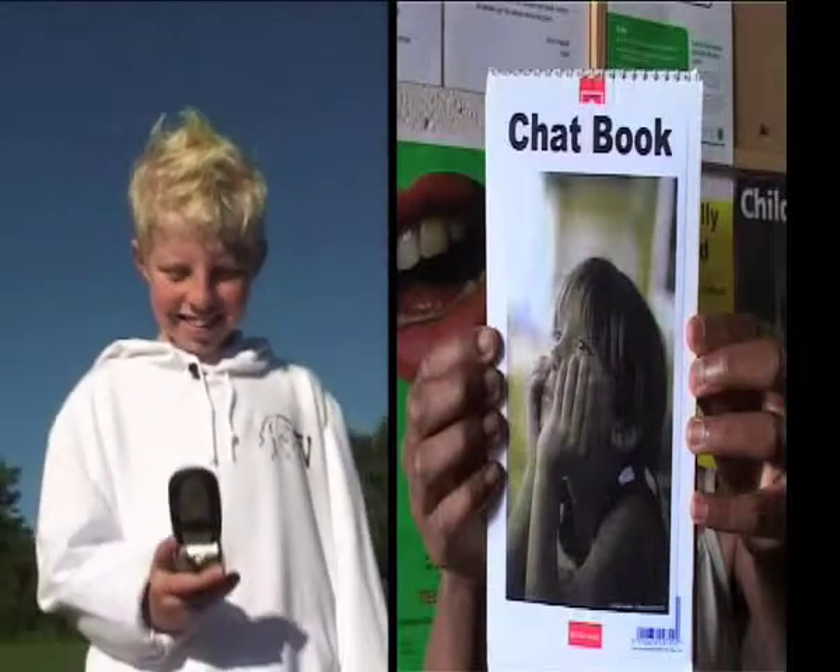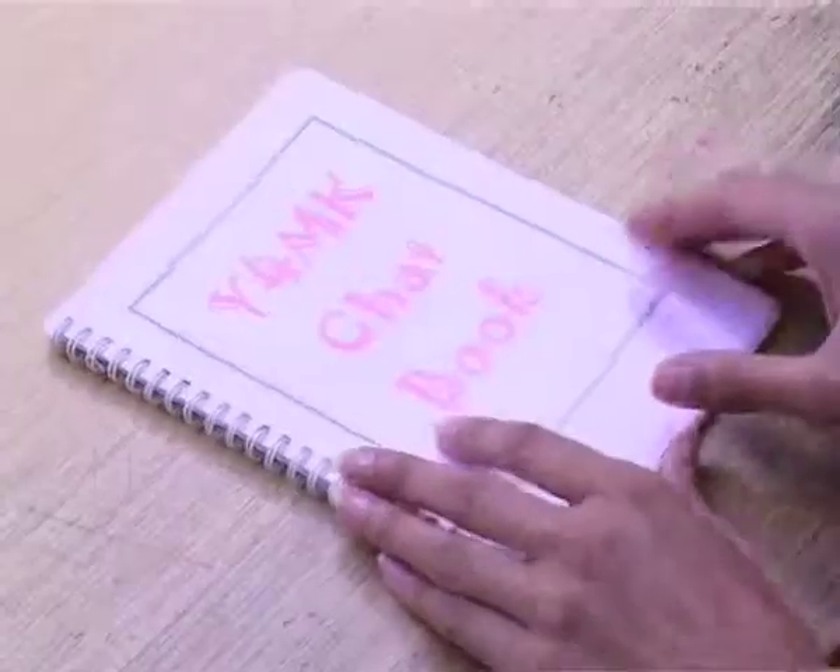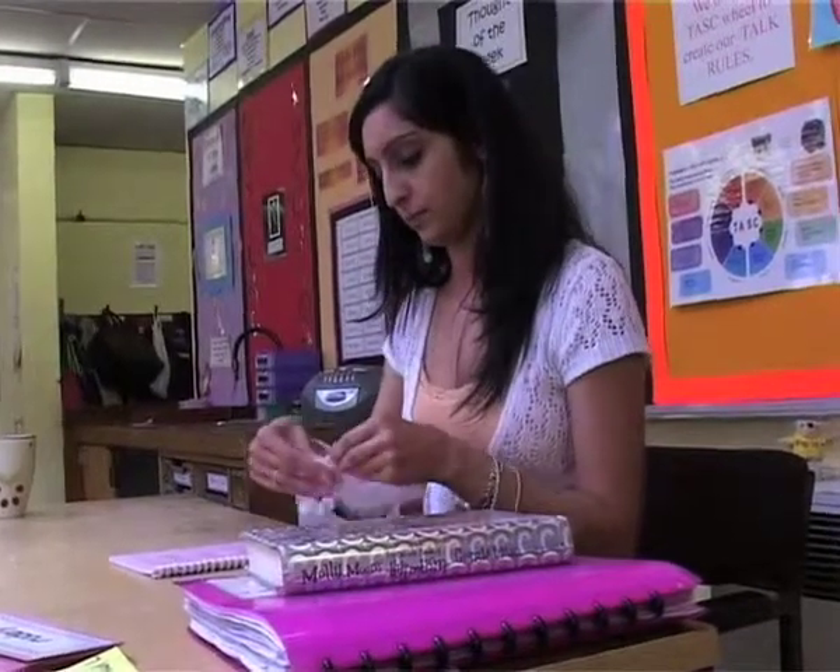This school has set up a system where you can send a private message to your class teacher. This is our chat book — we use it to send private messages to our teachers. If you don't want anyone to see you telling a teacher, you just write it in there, put it on the teacher's desk, and they will look at it and come and help you. It works really well and all the children are really aware of it. They feel comfortable knowing it's there — it's one of the first things they ask about when they come into a new classroom.